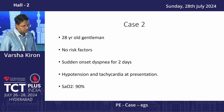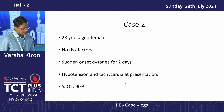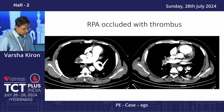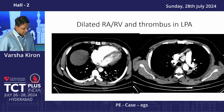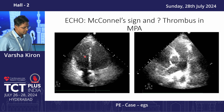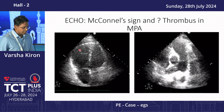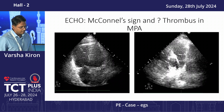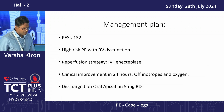Moving to the next case: a young gentleman with no risk factors came to us with a two-day history of sudden dyspnea. He had hypotension and tachycardia on presentation, and saturation was 90% at room air. His CT pulmonary angiogram showed a significantly dilated right ventricle; the thrombus mainly involved the right pulmonary artery, which was occluded, and there was also thrombus in the left distal pulmonary artery. He had an obvious McConnell sign — free wall hypokinesia with apical sparing — and a proximal thrombus was noted in the pulmonary artery.